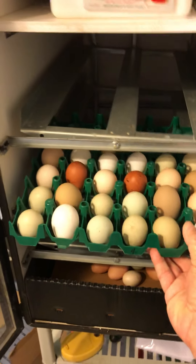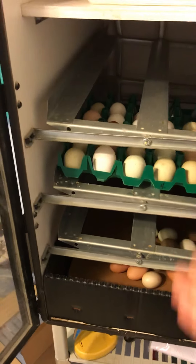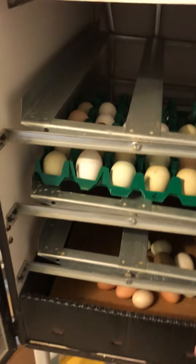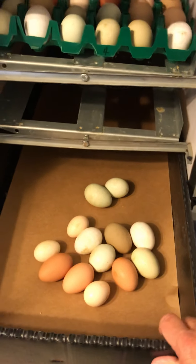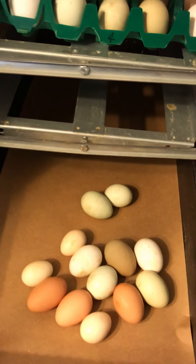I have some more behind me. The eggs sit in this rack for 21 days - actually 19 days - and they'll turn back and forth like this, just to keep the yolks from sticking to the side of the shells. After 19 days they go down below where they'll sit for another two days, and that's where they hatch. This is basically the hatching box.